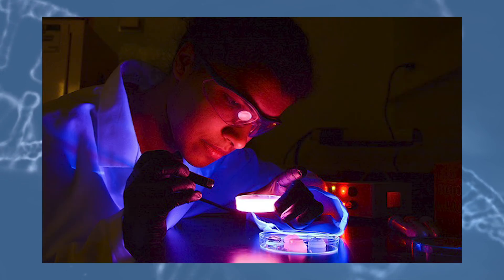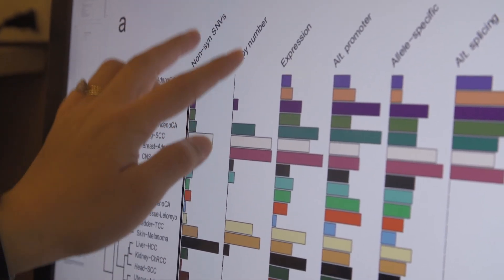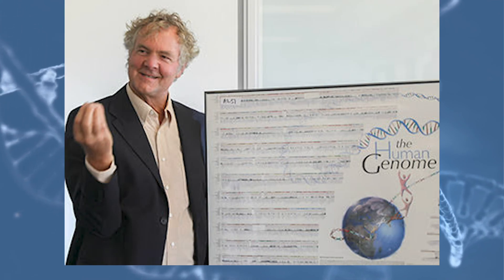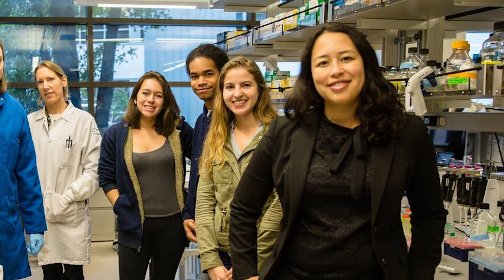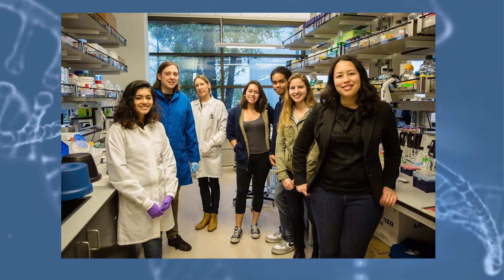Understanding these differences is helping scientists predict health risks and gives us real insight into disease. One genome simply cannot represent all of humanity. The human pan-genome reference will be a key step forward for biomedical research and for personalized medicine. I study mutations associated with cancer. Having a better genome reference will make it easier to find these cancer-specific mutations and make sense of them. Diversifying the reference genome increases our knowledge and could lead us to greater discovery.